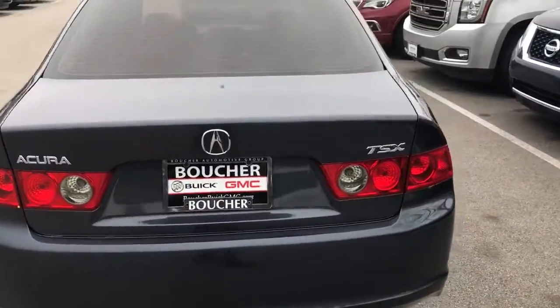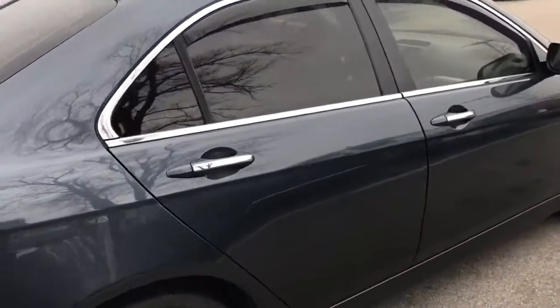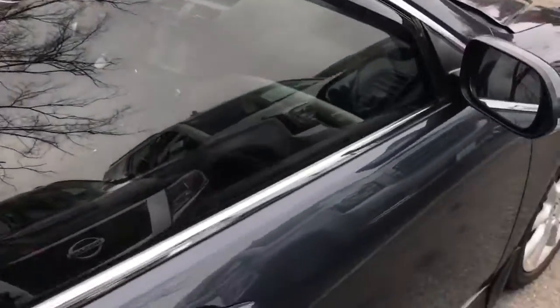It has been safety inspected by our technicians. This one does have a clean Carfax — no damage to this car whatsoever. No visible scratches, dents, anywhere.